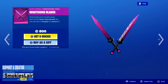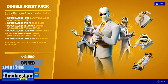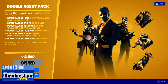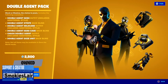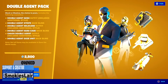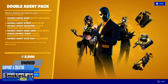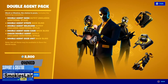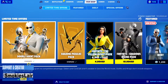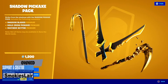After this we move over to the Double Agent pack — big shout out to my mod Cordelia for getting this for us. This is amazing guys. These skins are probably the best they've had out in a long time. For 2500 you get all three skins with their variants and their back blings with their variants. Check that out and remember creator code Smokey's Lair whenever you do.